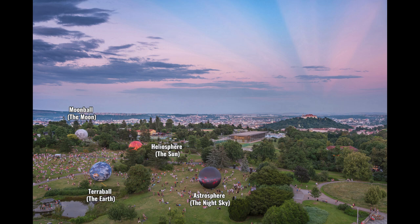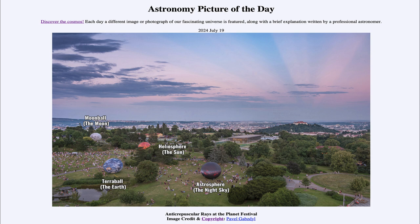Here we get to see those in our picture today — looking at the Planet Festival in the foreground with the large spheres for the moon, earth, sun and the night sky, and the rays stretching across the sky appearing to converge off in the distance over the castle up on the mountain. That was our picture of the day for July 19th of 2024, titled Anti-Crepuscular Rays at the Planet Festival. We'll be back again tomorrow for the next picture, a panorama on another world.